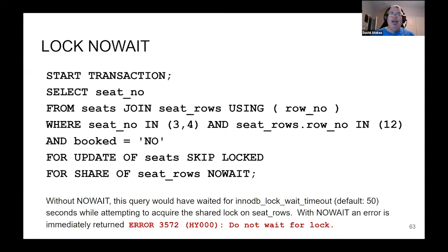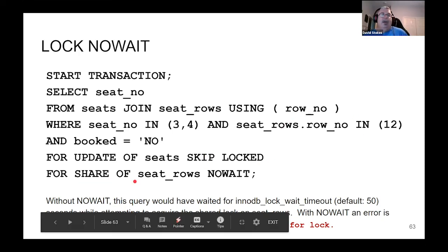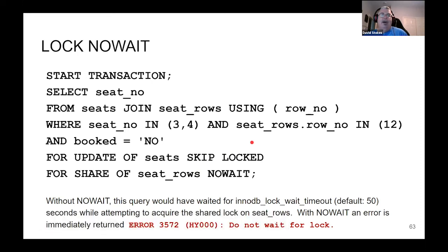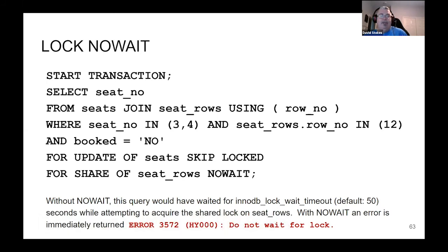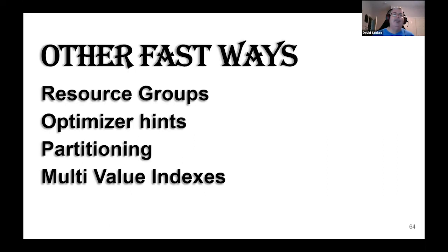LOCK NO WAIT is a slight variation. We're looking for seats 3 and 4 in row 12. We want to share these seats and we're going to use NO WAIT. If these seats are available, you'll get those records locked for update. If they're not available, it returns right away. Without NO WAIT, you would have had to wait for a default timeout of 50 seconds — which, if you're trying to get hot seats for a hot concert, is often a bad thing.